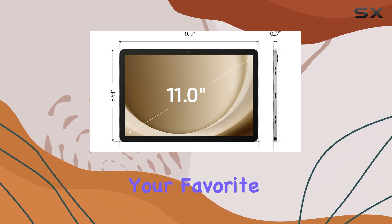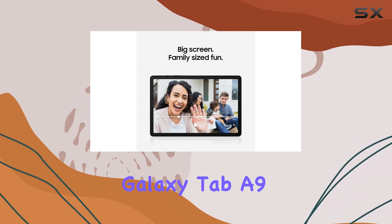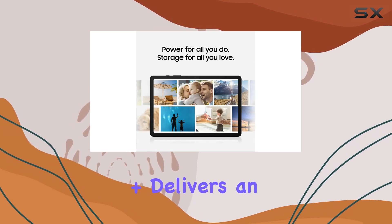Whether you're streaming your favorite shows, playing games, or helping kids with their homework, the Galaxy Tab A9 Plus delivers an enjoyable experience.